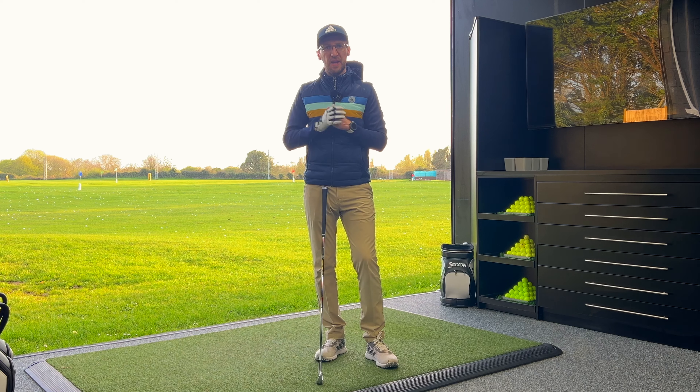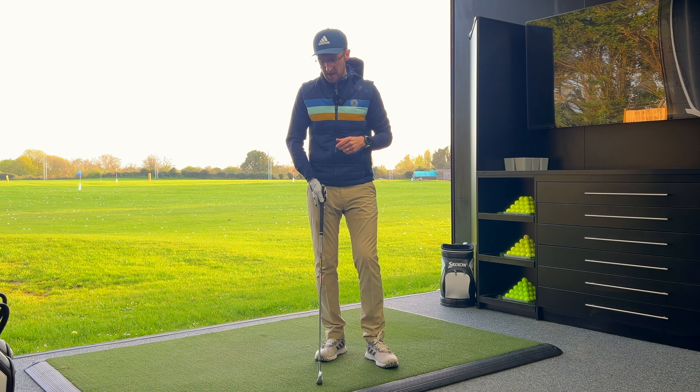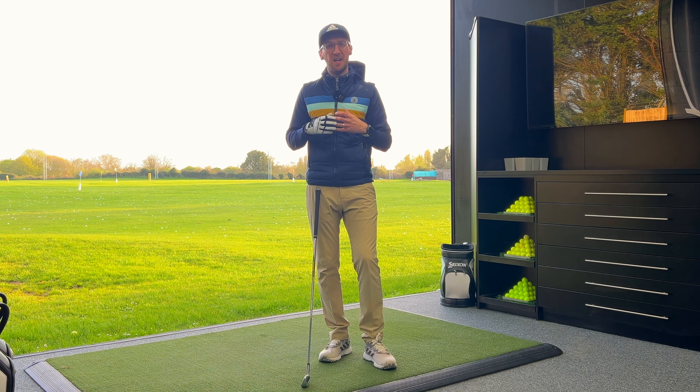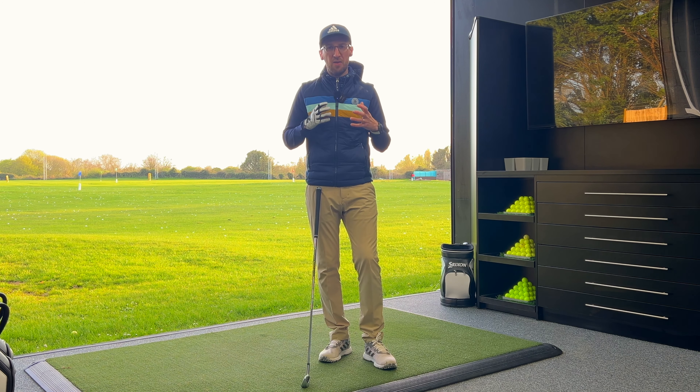I've just got the Ping G730 irons in my hands for the very first time. The first thing I want to talk about is Ping's strap line this year: these irons are their longest, most forgiving irons ever made, with the average golfer getting five yards of additional distance through the bag versus any other previous Ping model. That sounds really impressive, so how have they done it?